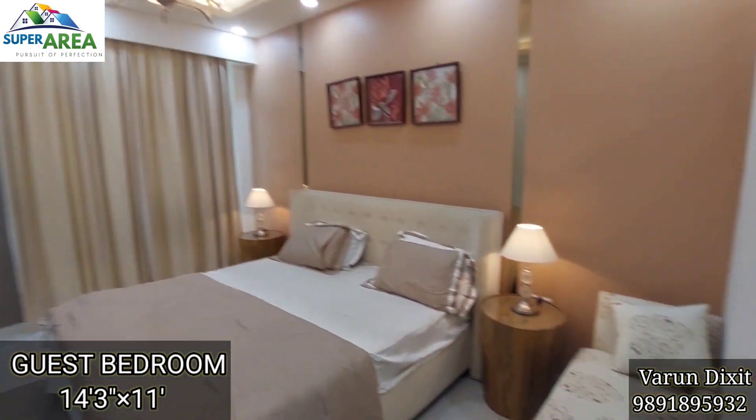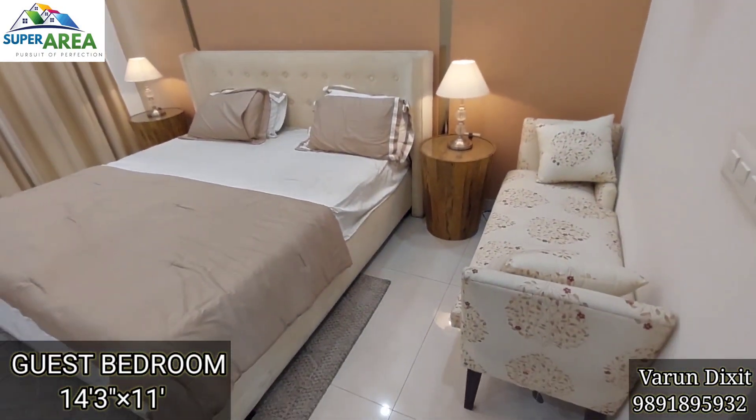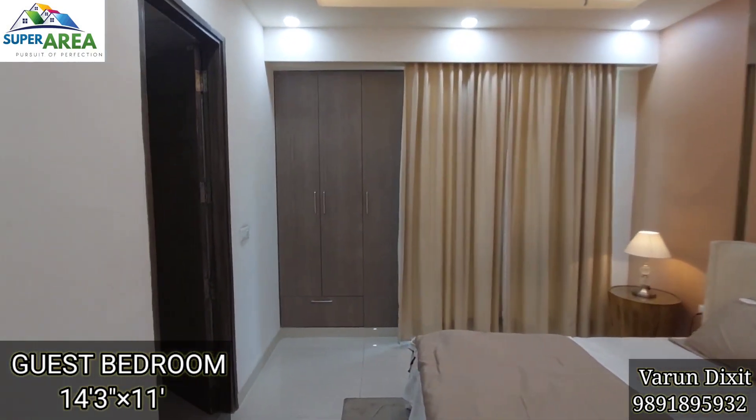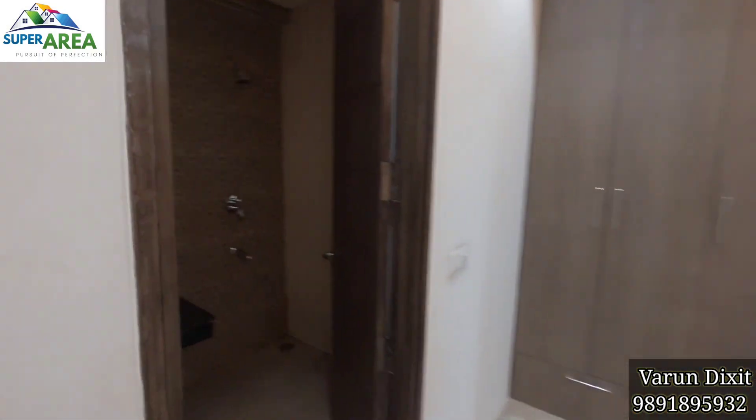This is the first bedroom of the house and can also be used as a guest room. It comes with an attached toilet, balcony and cupboard.